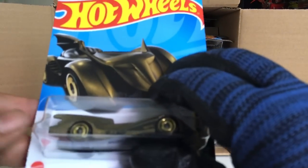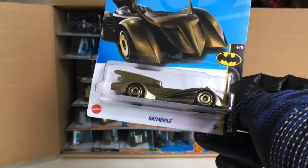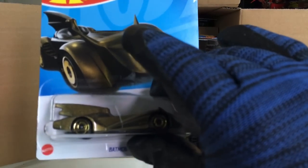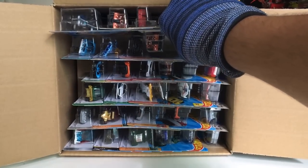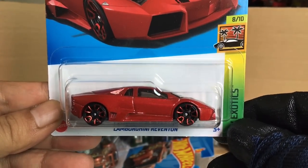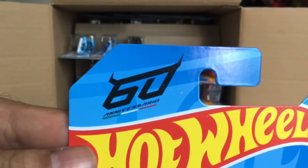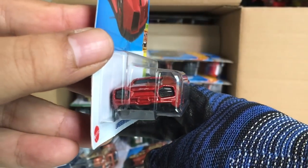And of course we got one of those Batmobiles — so obviously there are going to be three Batmobiles in this case. New to the case: Lamborghini Reventón in red, from the Exotics 60th Anniversary series of the Lamborghini Reventón.